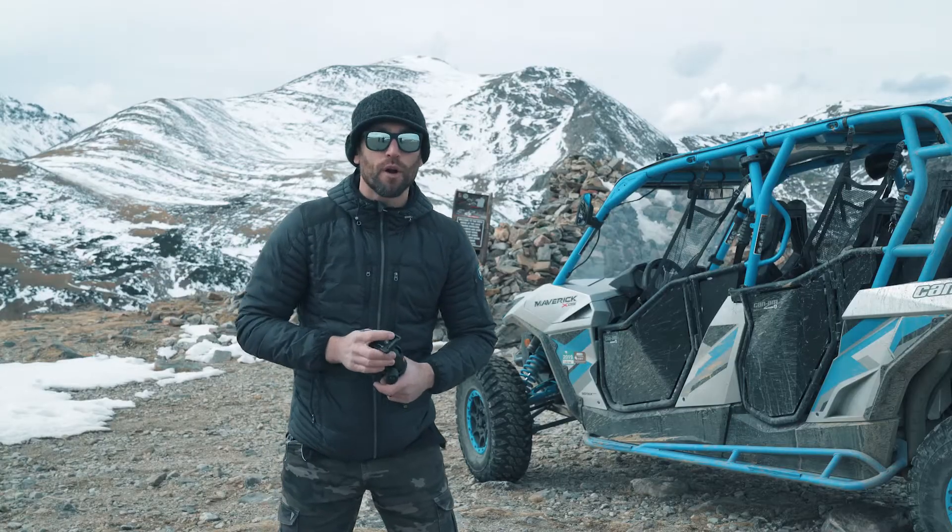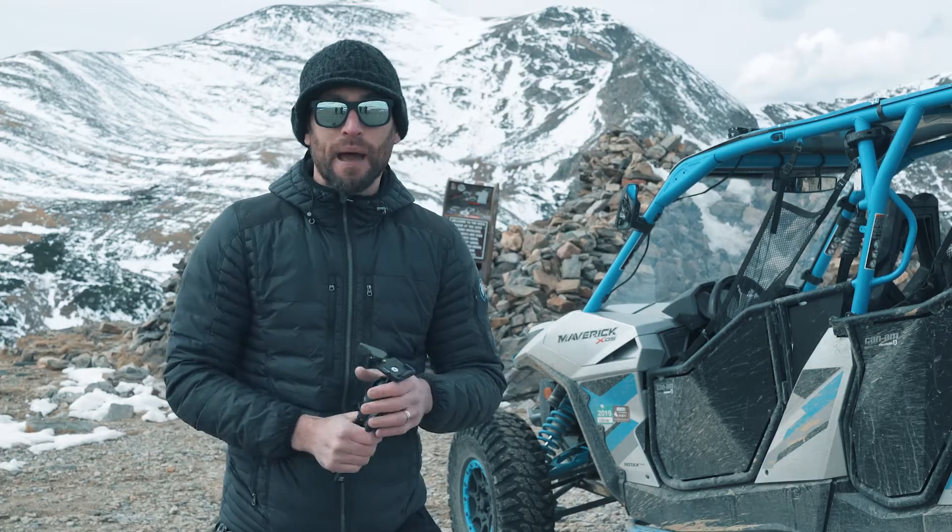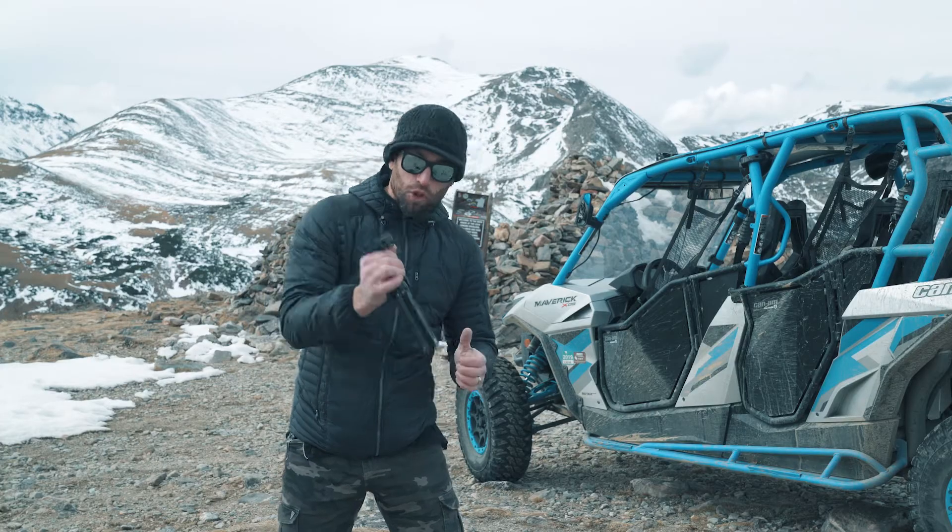If you want to put it on top of a rock or wherever you want, this thing can go with you everywhere. It never leaves my bag.